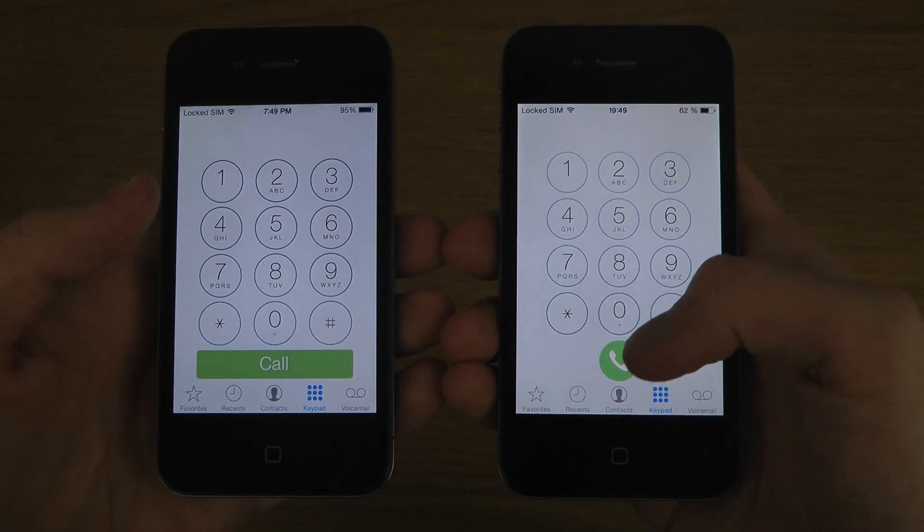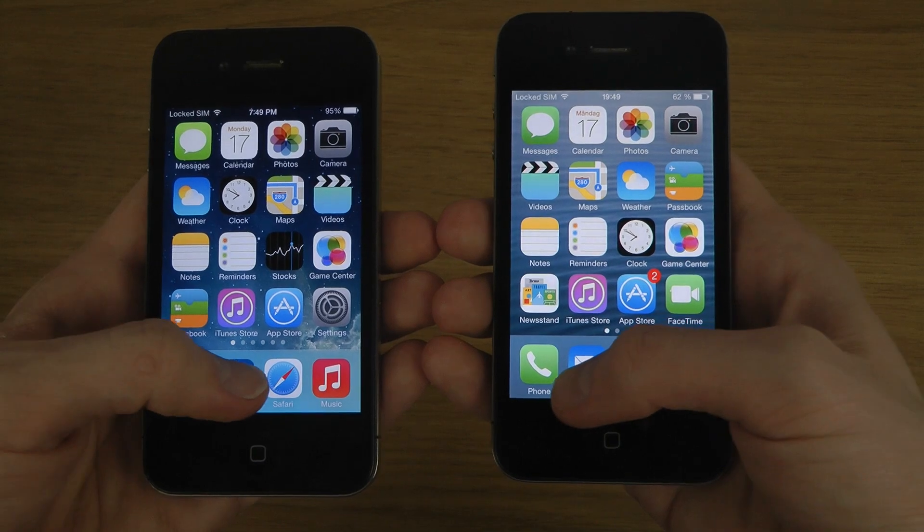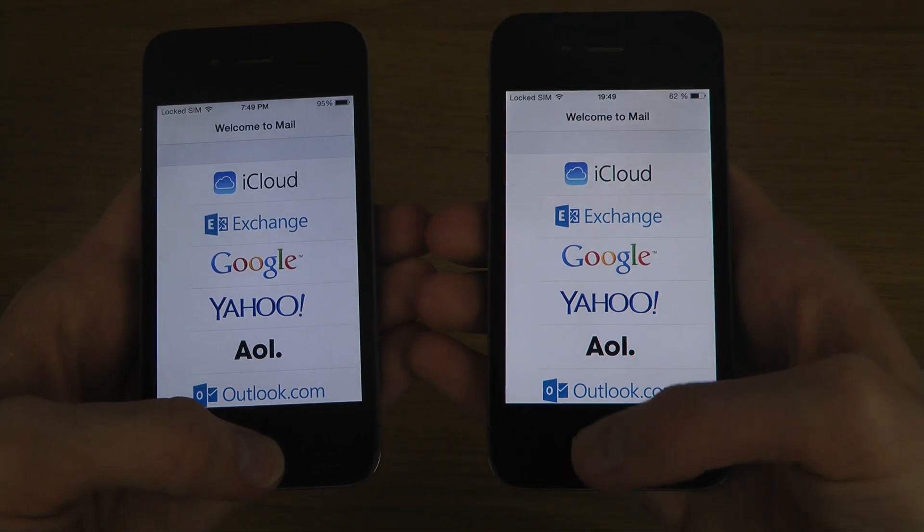So let's just do this. I'm gonna start off with the Phone app here. Oh my god, way quicker there on 7.1, very very impressive actually. Wow, Mail is also quicker.